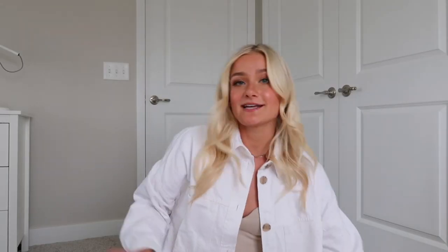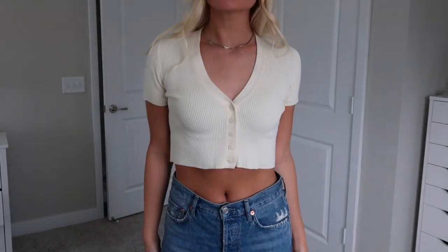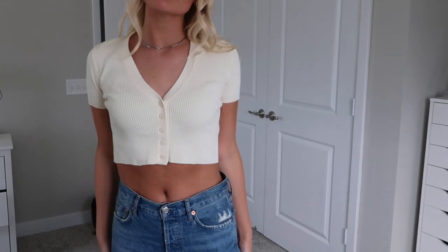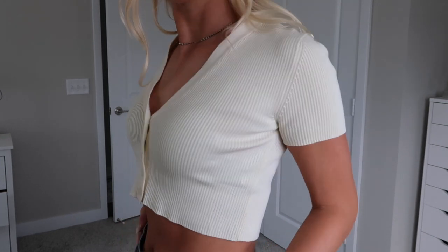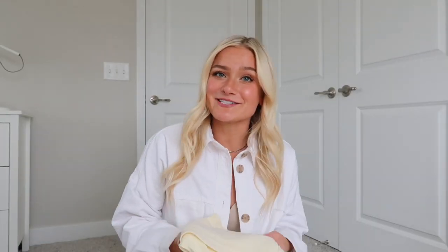Another little top I got from Zara is this yellow one. It is a ribbed thick material with a v-neck, five little buttons, and a little cap sleeve. This shirt, to me, just screams spring. It is so perfect for those days when it's getting a little bit warmer. You could dress it up for dinner or just wear it really casually — I would probably even wear it with sweatpants. I know I'm going to get a ton of use out of these tops.